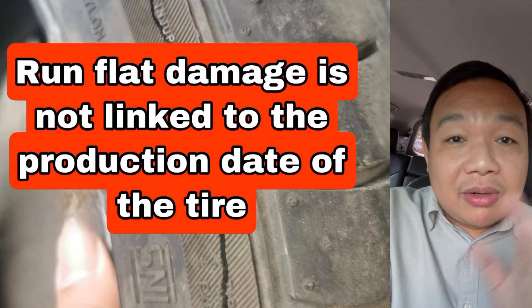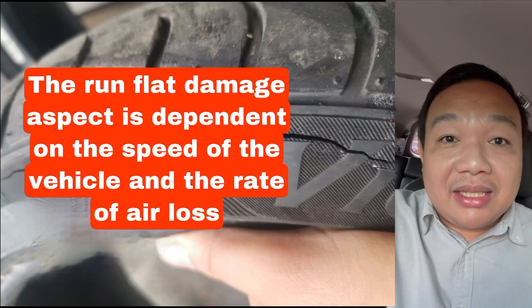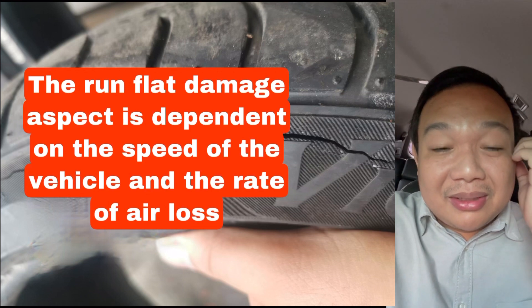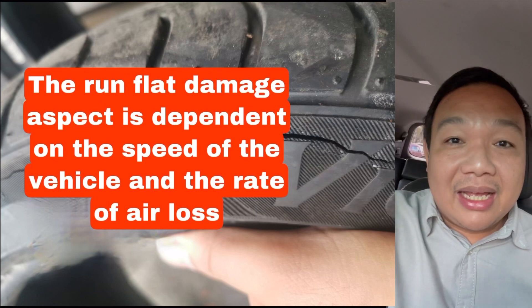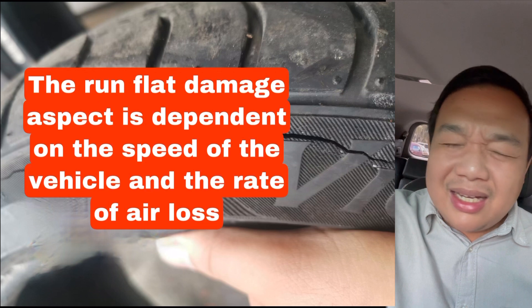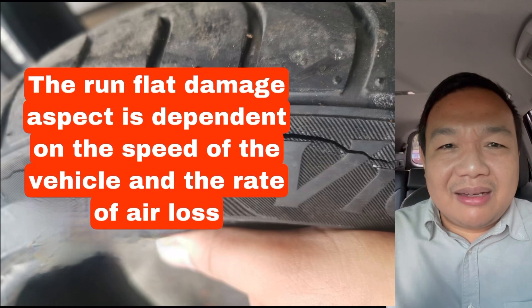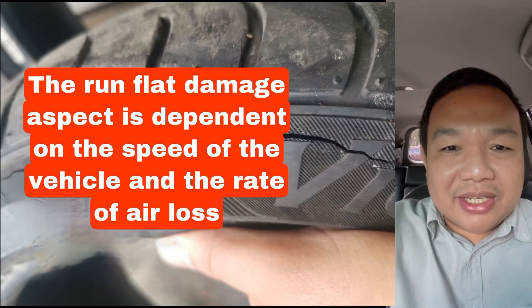To repeat: the reason some run flat damage looks worse is because of how fast the air was lost and the speed of the vehicle when the damage was happening. Others don't look as bad because the vehicle was moving slowly. The person spreading that misinformation works for a tire dealer shop and is saying inaccurate things that cause panic. I don't know if his intention is to sell more tires, but he is providing false information.